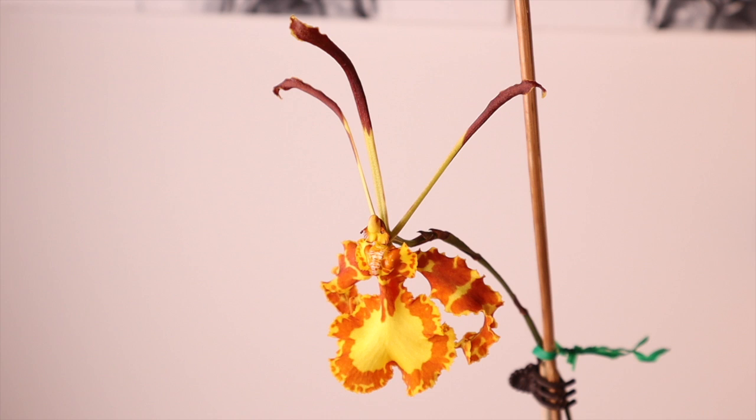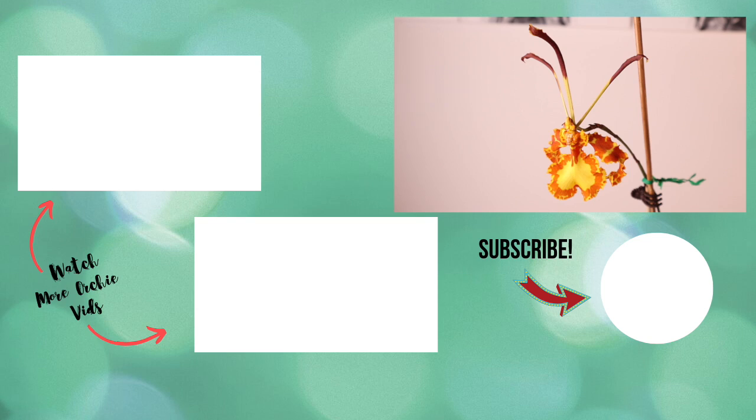In summary, I believe the Psychopsis orchid is an excellent beginner orchid. There are just a few essential things to remember: bright shade at about Oncidium-level light, keep it well hydrated especially in summer, good airflow, good warmth, and never cut the flower spike — and you're good to go.